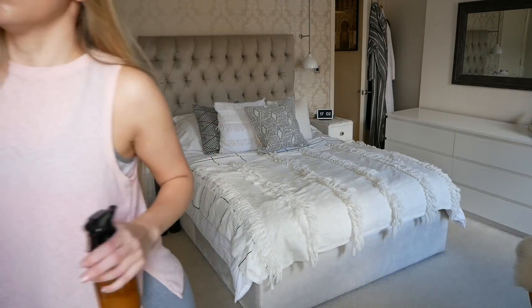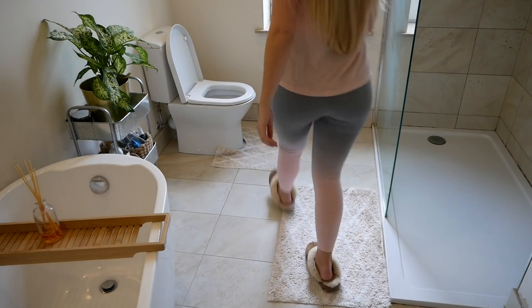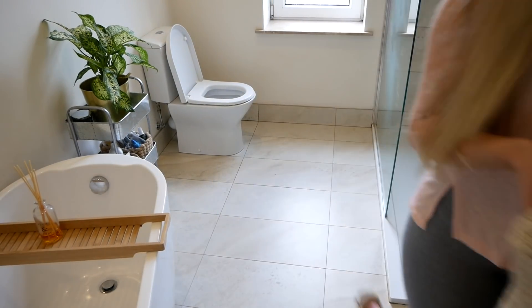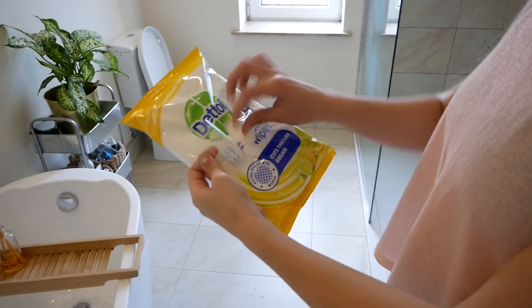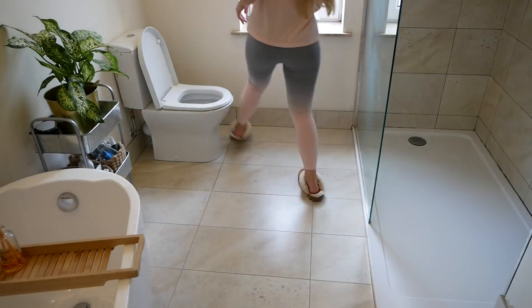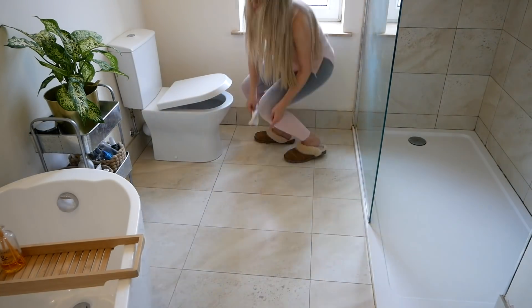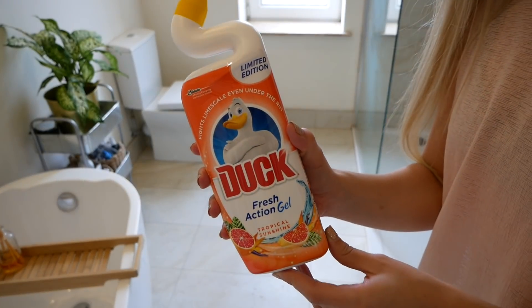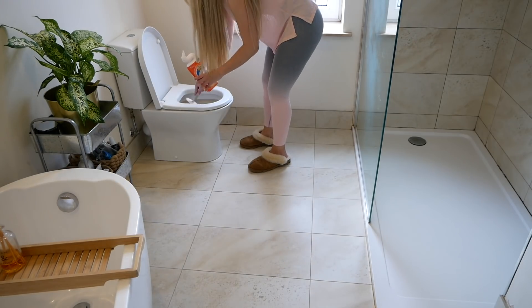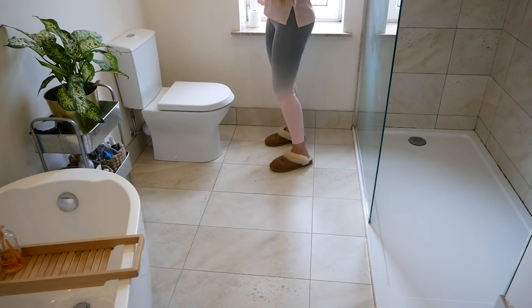A favourite Zoflora hack of mine is to spritz it on the radiators, as it makes the whole house smell amazing. Moving on to the bathroom now: I take out the bath mats, replace them with a brand new one, and put the old ones in the wash. I follow the same steps — the citrus floor wipes on all the surfaces followed by Zoflora. I also use the Duck Fresh Action Gel bleach in the toilet, give it a once-over with the toilet brush, flush, then put some more bleach in and leave it to set.